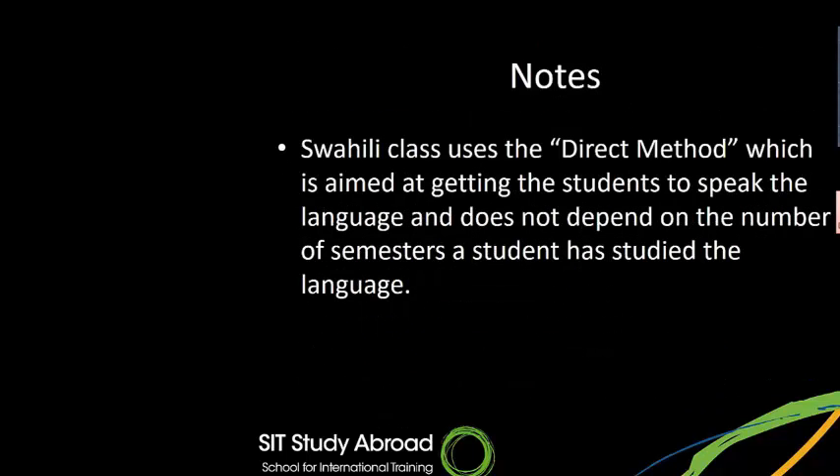You'll have Swahili classes pretty much every day — practicing at your homestays, on the street, with your teachers, or among yourselves. The Swahili class uses the direct method, aimed at getting students to actually speak the language, and does not depend on how many semesters a student has previously studied Swahili. This has been just an overview of my experience and what students have experienced on the program. I would appreciate individual calls or reach-outs to talk more specifically about something of interest to you. Thank you very much for attending, and I look forward to hearing from you or seeing your application.